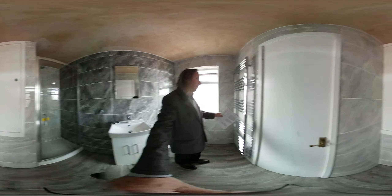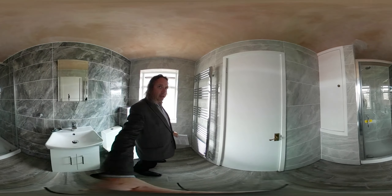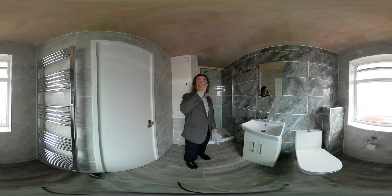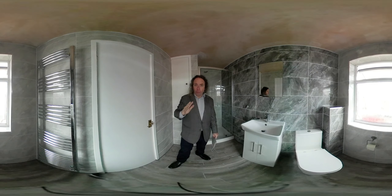We have the shower enclosure including the shower screen, stone resin shower tray, a Triton Aspirante electric shower, vanity basin, tap, mirror, a close-coupled toilet, and tile warmer — everything supplied and fitted for £7,100.